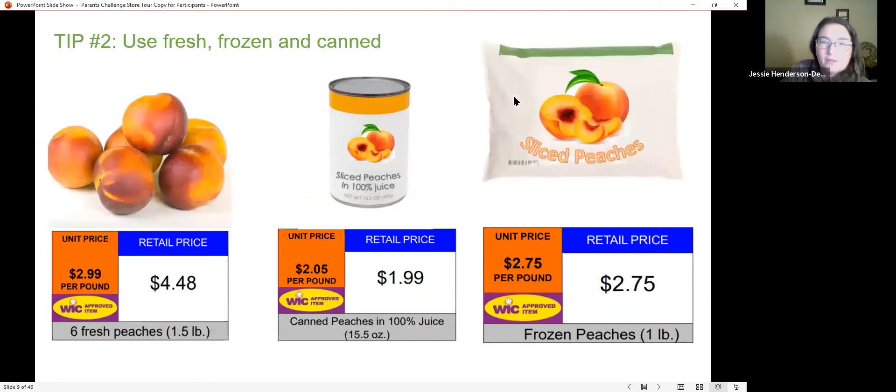Everyone thinks fresh is the most nutritious option at the store, but remember that canned and frozen also count. When produce is harvested, it's processed and canned or frozen right away, locking in nutrition. Fresh produce, on the other hand, may have traveled around the country for weeks and sat in the store for days before reaching your plate, so its nutritional value can go down.